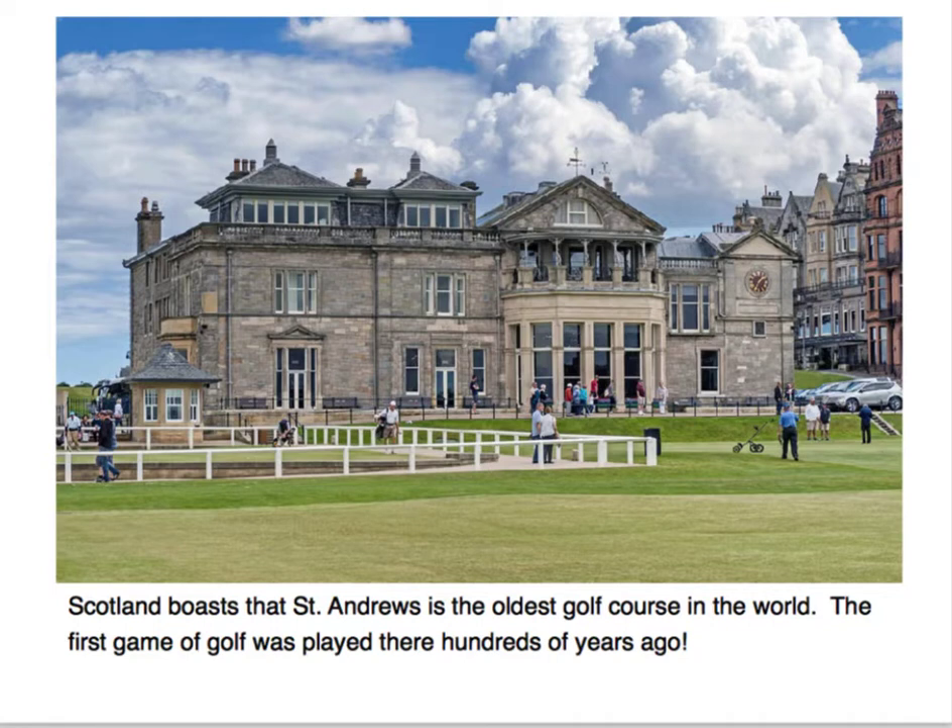Scotland boasts that St. Andrews is the oldest golf course in the world. The first game of golf was played there hundreds of years ago.